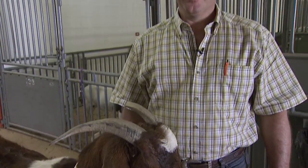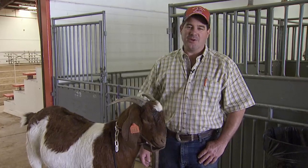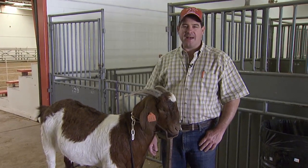Hello, I'm Gene Parker, food animal field veterinarian for Oklahoma State University. We're here today at the OSU Meat Goat Boot Camp to talk about aging a goat.